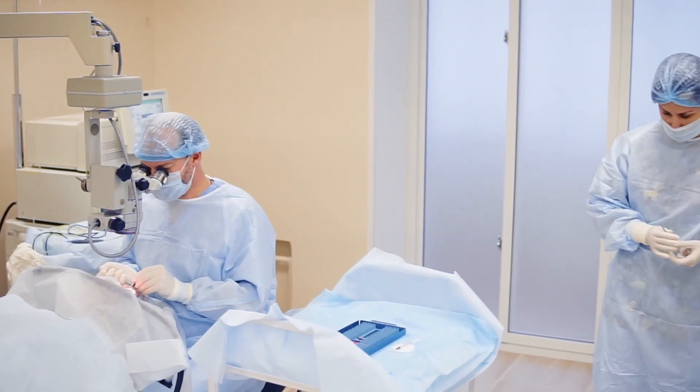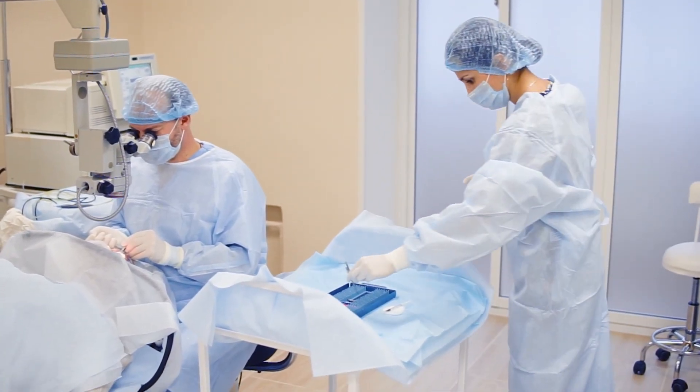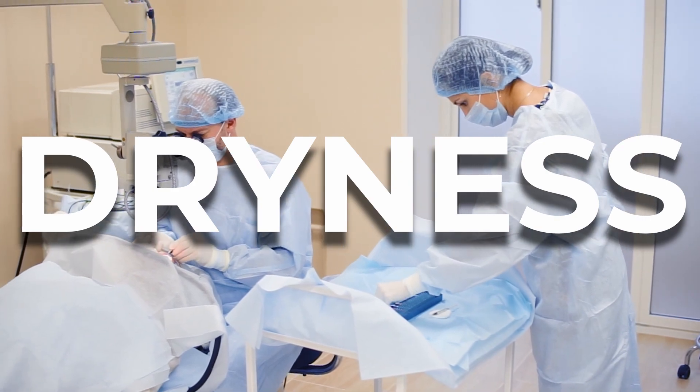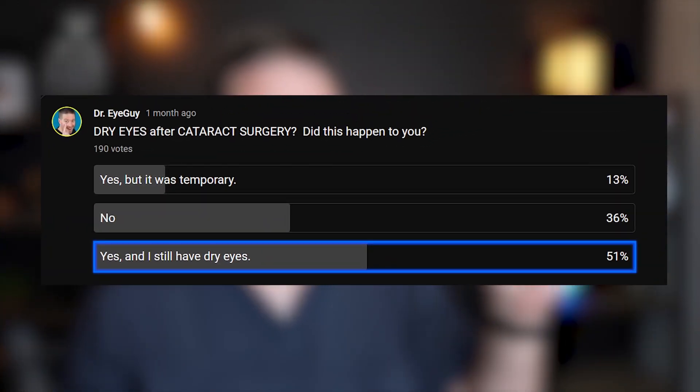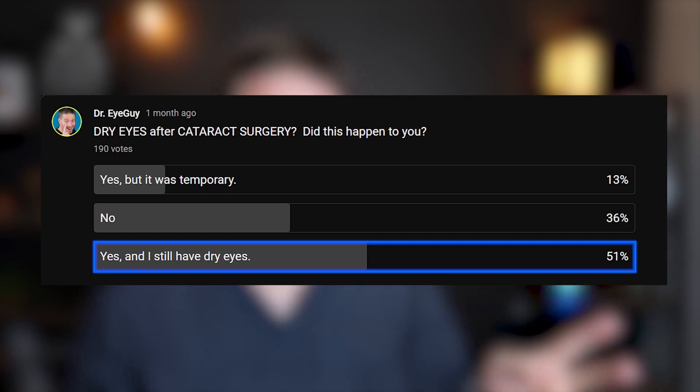A fairly common symptom that someone might experience after cataract surgery is eye dryness. I posted a poll on this channel asking viewers if they have experienced this, and the results shocked me — with half the people saying they have experienced it and still experience dry eyes after having cataract surgery. These results were so surprising.